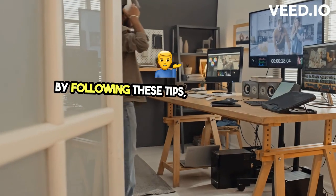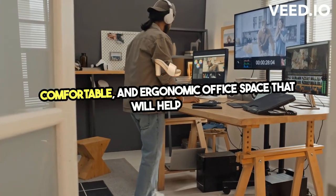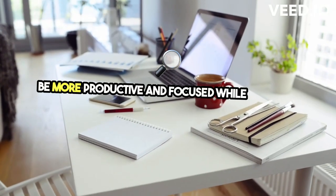By following these tips, you can create a stylish, comfortable, and ergonomic office space that will help you be more productive and focused while working from home.